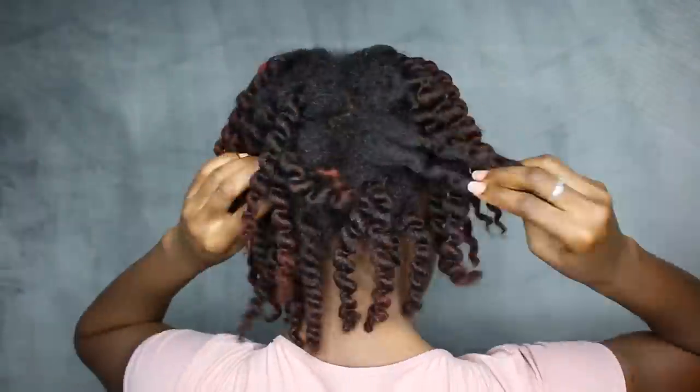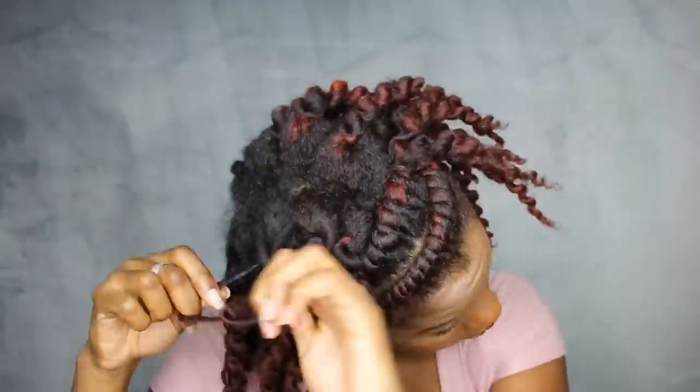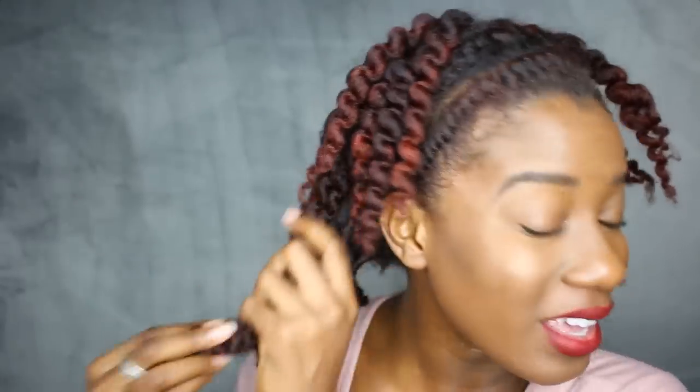To stop them from getting overly dry I did re-moisturize my hair at night with the Twist and Shout cream. As I'm pulling out the twists I can feel the moisture in my hair — my hair feels nice and soft. It feels good. I don't know if the shine is coming through, but it feels really moisturized.